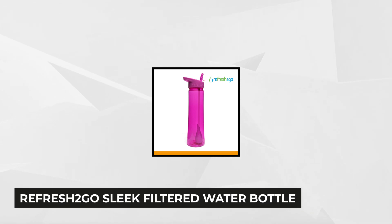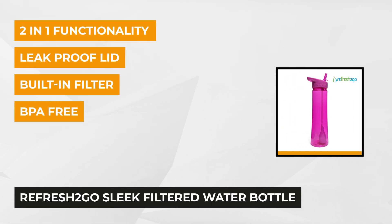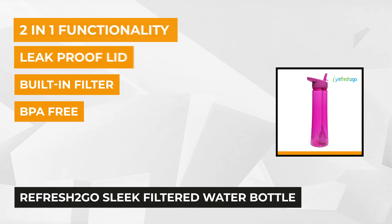First on our list we have the Refresher2Go 22-ounce bottle — a sleek filtered water bottle with a bright purple color just to brighten up your day. It has a smart look that will perfectly suit your smart personality. Many people are no longer consuming just tap water, as water filter bottles are now the best option for creating a positive impact on hydration.